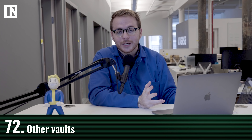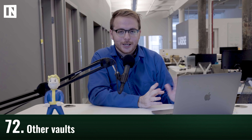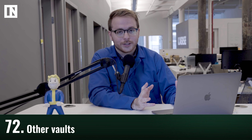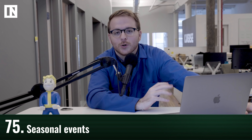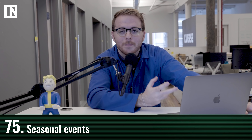When asked about other vaults in Appalachia, the developers gave mixed signals — some confirmed other vaults exist while another said no comment. They may open later as the game progresses. The developers will release downloadable content after launch based largely on player feedback and what players want. At this time, there will be no crossplay between platforms. Seasonal events like Christmas or Halloween events are on the developers' radar, though nothing is officially planned yet.